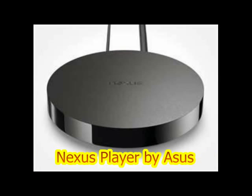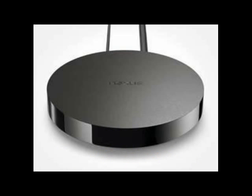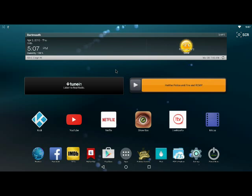This is the Nexus Player. The original firmware has been removed and replaced with the Lollibrock custom ROM. It makes it work much better and opens up a lot more avenues for the Nexus Player.